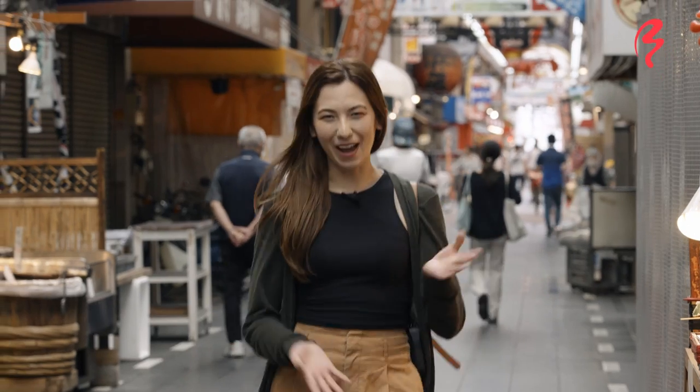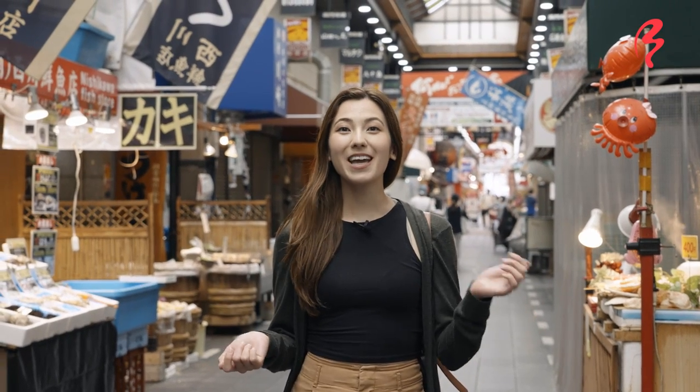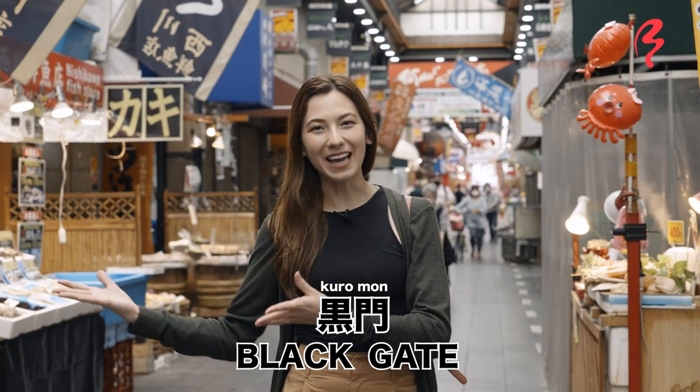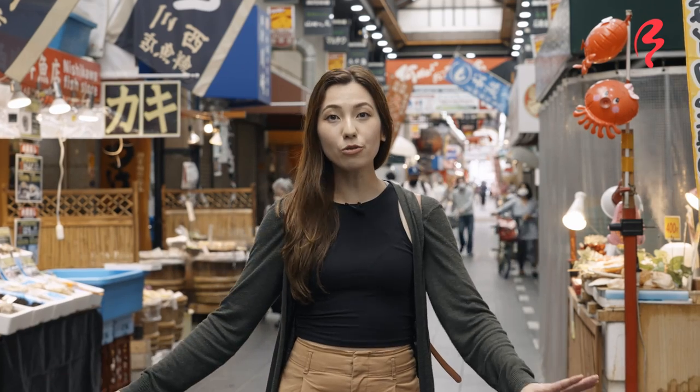I have a fun fact for you guys. Did you know that this marketplace actually used to have a different name? It used to be called the Emmyoji marketplace, or Emmyoji Ichiba, because it was named after a temple nearby called Emmyoji Temple. It actually got the nickname of Kuromon Ichiba because the temple gates in front of that temple were painted black — and kuromon means black gate. But unfortunately in the year 1912, the temple burnt down due to a huge fire, and ever since then, this marketplace just ended up being called Kuromon Ichiba.